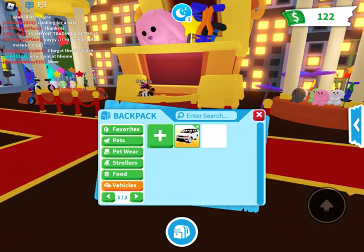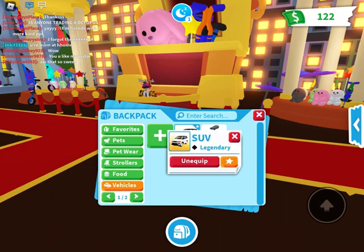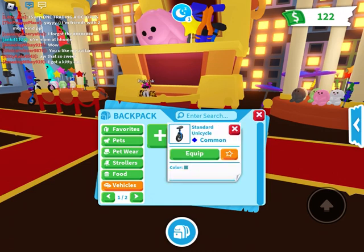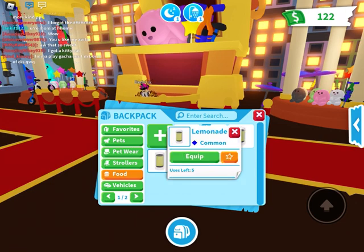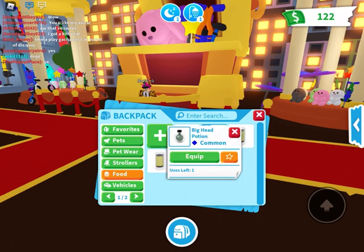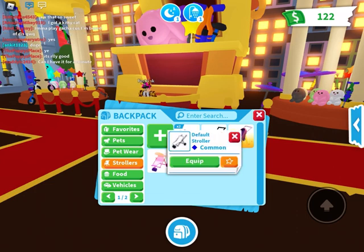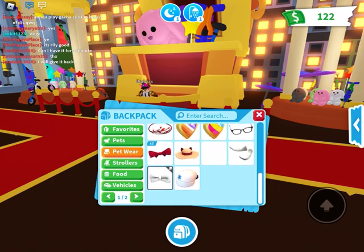Vehicles: I only have this SUV, which is sadly not for trade, and the standard unicycle. Food: I don't have that much — lemonade, lemonade, big head potion, and a sandwich. One time my friend spent all my money on big head potions.